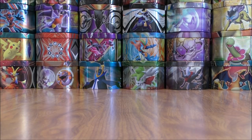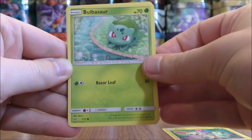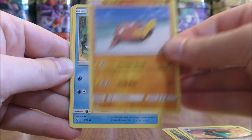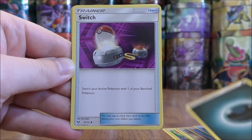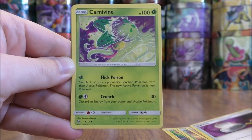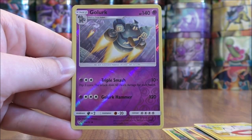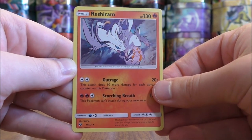Next is the Shining Mewtwo — I have done a video reviewing all of these Shining cards. Plusle to start this pack, Bulbasaur, Ivysaur, Stunfisk, Totodile, Darkness type energy, Switch, Carnivine, Electrode. Reverse Holo of a Golurk, which is an uncommon. And the rare here would be a Reshiram.